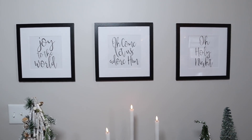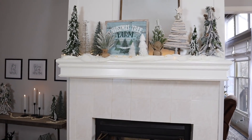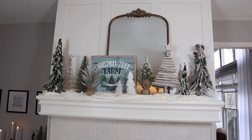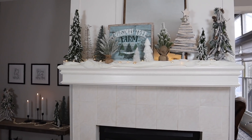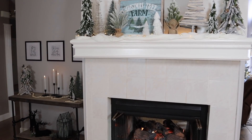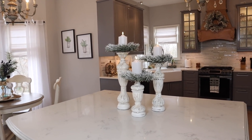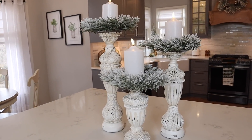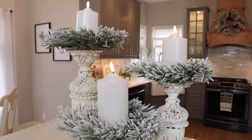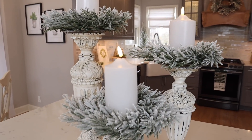One of my favorite little areas in my home for Christmas. And right next to that is my pretty fireplace — this has already been featured in one of my videos. Sitting on my island are just three pretty little candle holders with some frosted little wreaths and these amazing remote control candles that I'm always talking about — I will list those down below.